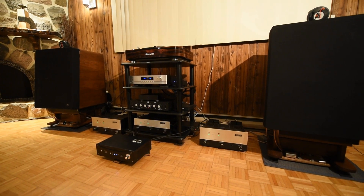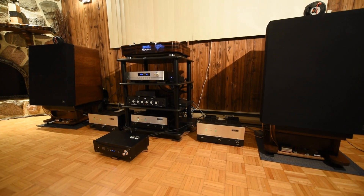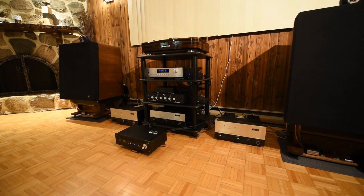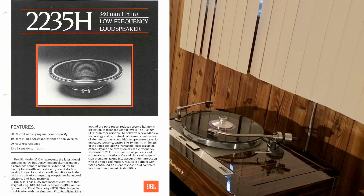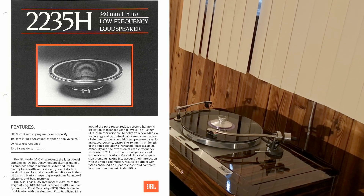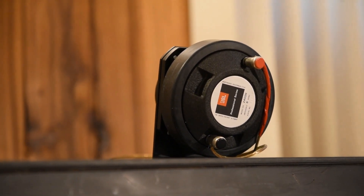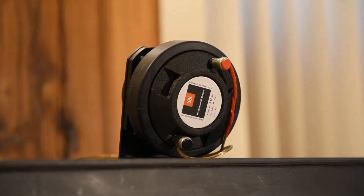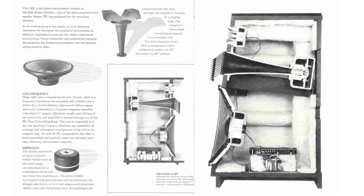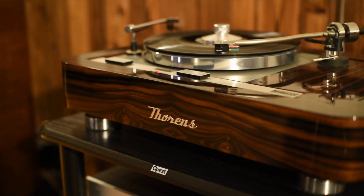Now let's talk about the JBL speakers. These have a 15-inch subwoofer inside — I upgraded it to the newer JBL 2235 model. It has the same spec as the older one but with a hundred watts more power handling. On top I have a rear-firing tweeter, just because I had an amplifier driving only two tweeters and wanted to make it work harder. I liked the result — it gave more air and made it sound even more lifelike.